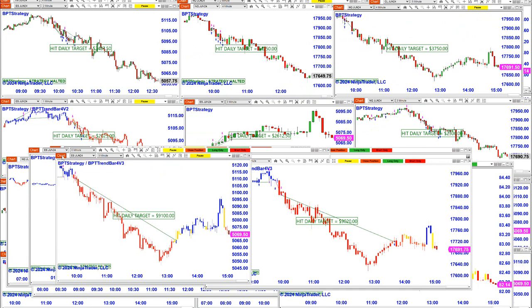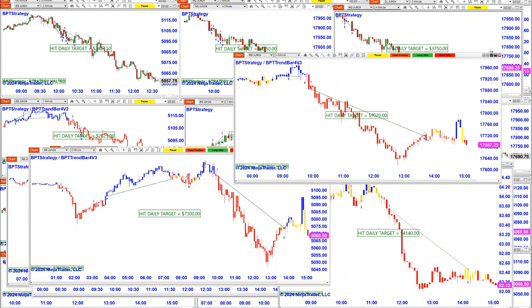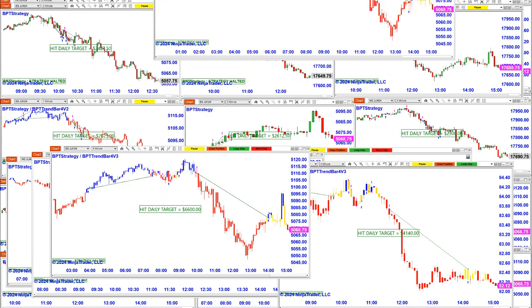On the ES three-minute we got 9,100. On the NASDAQ four-minute, 9,200. On the five-minute we got 7,300. And they were finished — almost all of them — around 2 PM.